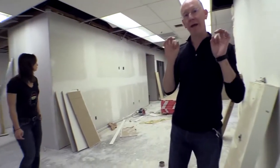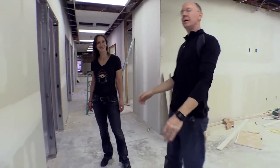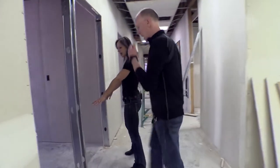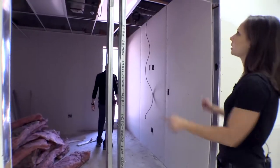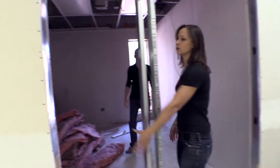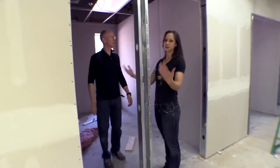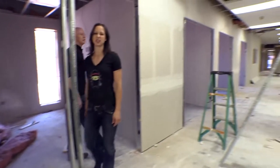Every light switch in the building is going to be on a motion sensor. You'll just walk into your office and it turns on, and when you're very still it turns off. Then you just wave your hand and it turns back on. We're also putting in doors plus a two-foot wide window so people can feel part of the community and not suffocate.